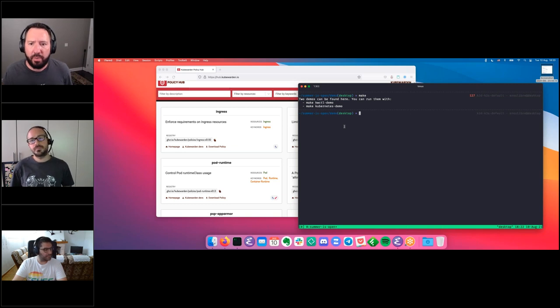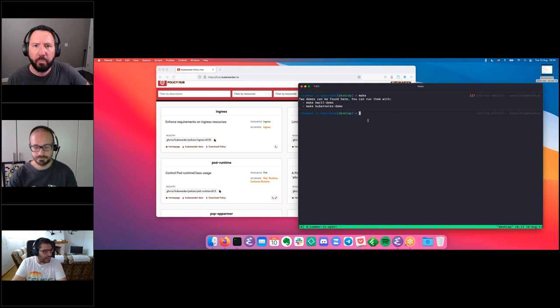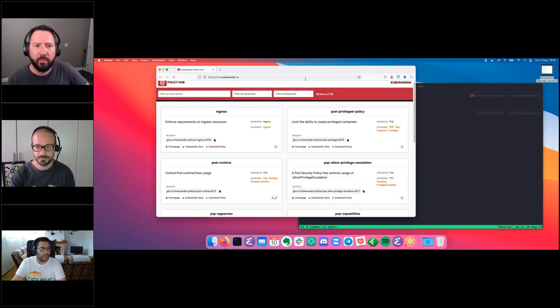Rafa, are you ready for this demo? Yes. The demo will be all about ingress resources and seeing different angles of ingress on Kubernetes. First, we'll look for an ingress policy on the Kubewarden Policy Hub. We'll see what's available, find something we can improve on that policy, propose a new policy as an exercise for Thursday, and then deploy it on top of Kubernetes to see if it works as expected.